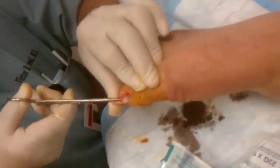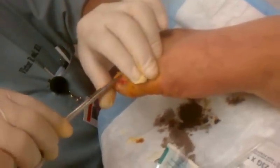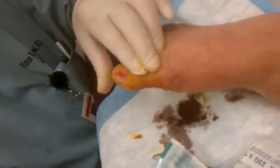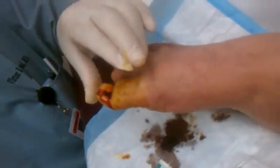Look at that. Wow. Okay, now that's a lot better. You should heal real good now. Gee, that was a lot. That was a big piece, I'll tell you that. Big piece. Nice.